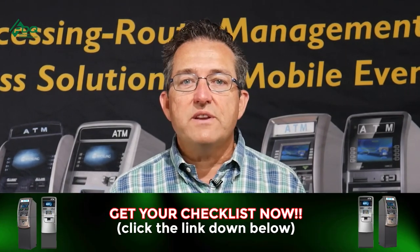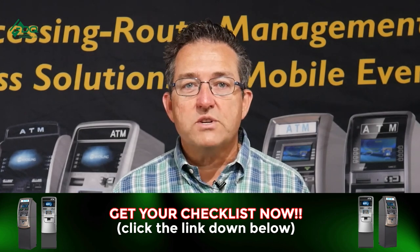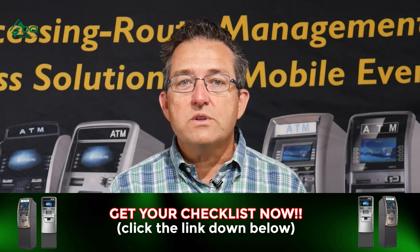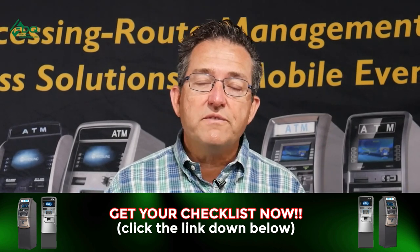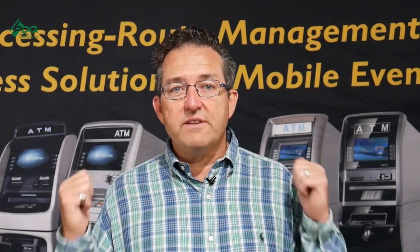If you're interested in starting your own ATM business but didn't know where to start, stay to the end of the video and I will share with you our checklist entitled ATM Business Passive Income Checklist — the five things you need to know to start a profitable ATM business so you can start earning passive income for your family, between $250 and $1,500 every single month.